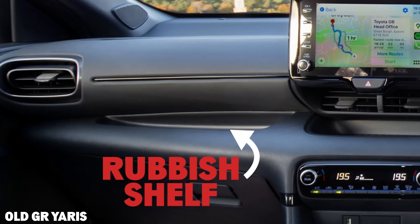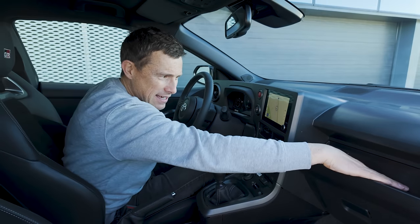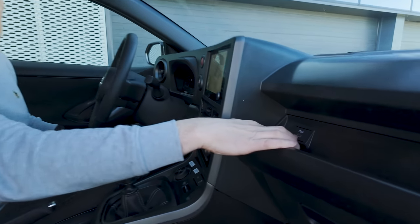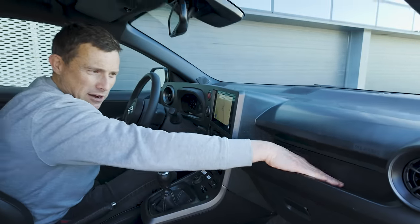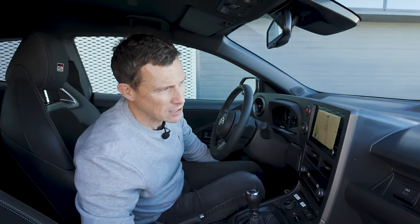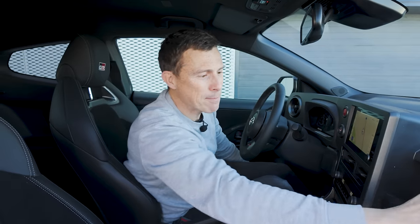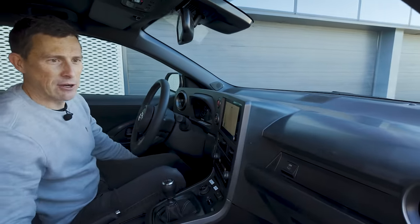Before, there was a little shelf that wasn't big enough to put your mobile phone, whereas this one definitely is, and you've got a USB-C — not old-fashioned USB — to connect your phone. Another reason they've recessed this area is because in certain countries some people like to put little gauges there, and there's more space to allow that.